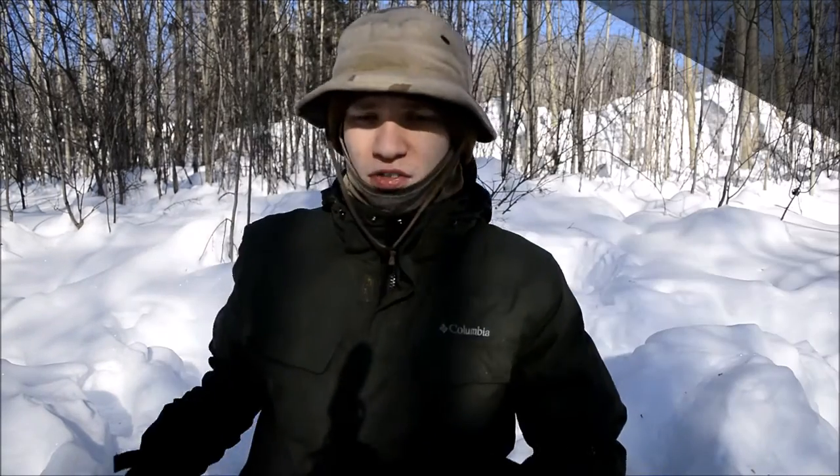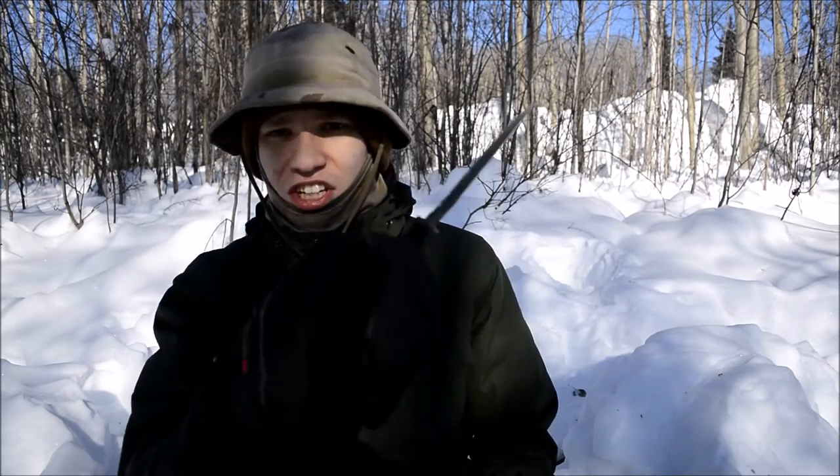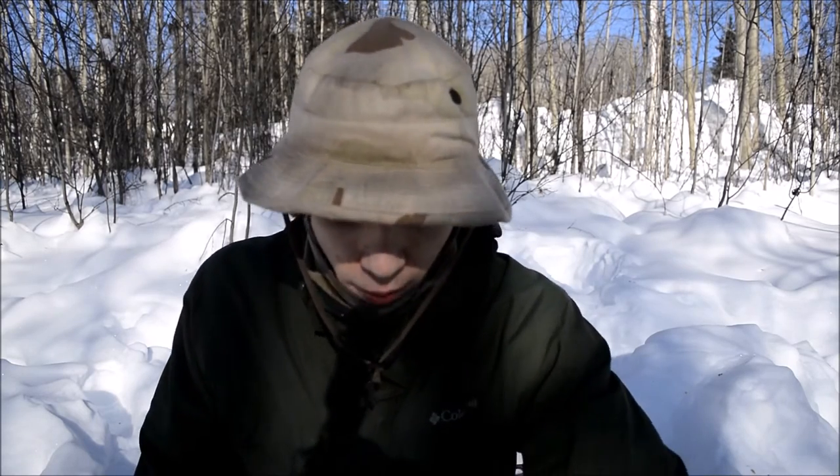Today I want to talk about the most interesting piece of bushcraft kit I own. You're probably expecting it to be my first bushcrafting knife — my SOG Seal Pup Elite. It's certainly an interesting knife, really cool, and it was my first bushcrafting survival knife. I've had it for around six years and used it a lot — it's a great tool — but that's not my most interesting piece of kit.